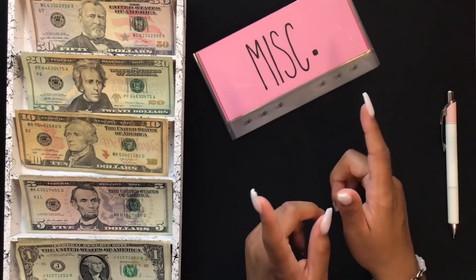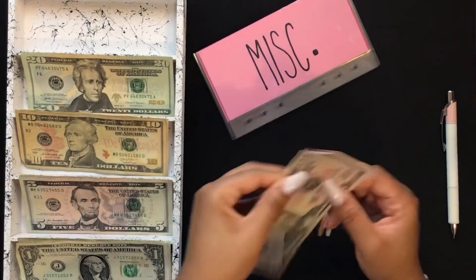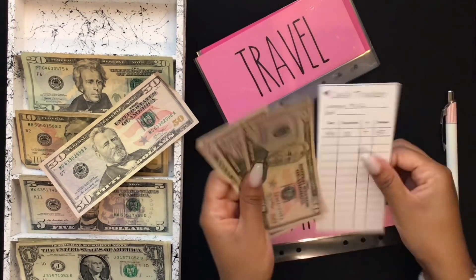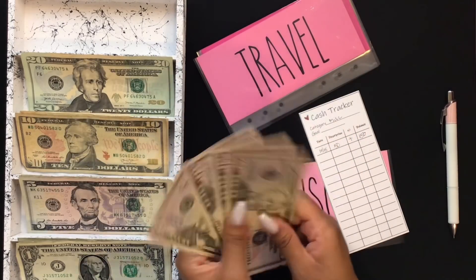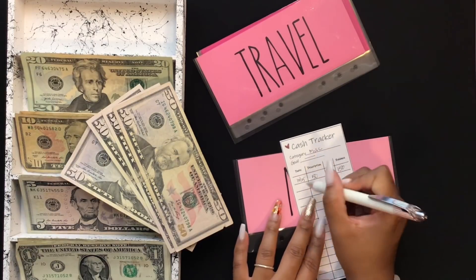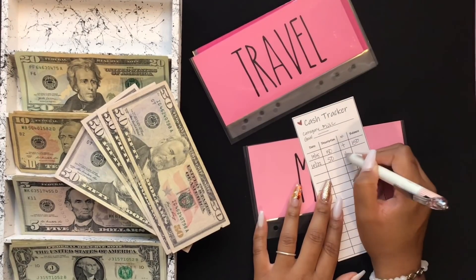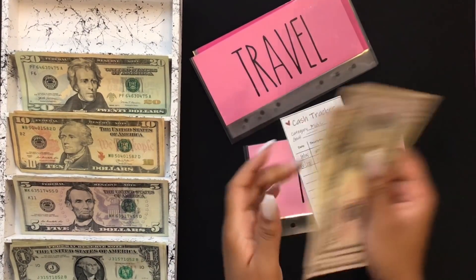Miscellaneous is going to get $50. This is currently being used for my best friend's wedding, which is in two weeks. We've been spending out of it, so that's why it's this amount. In the wedding fund, we have $51, $150, $200.